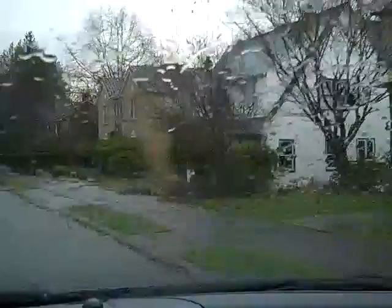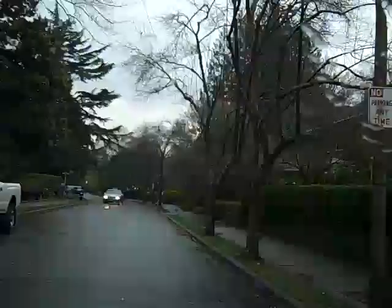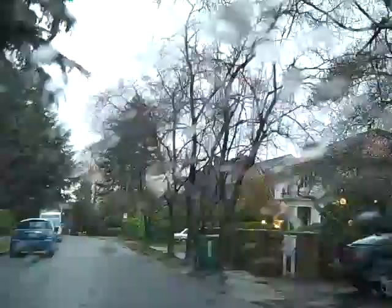So this is just a quick little snippet of Mount Baker, and with that I think we'll end our tour here. As always, if you have any questions, feel free to send me an email at RebeccaCarlson@cbain.com. Thanks, and until next time.